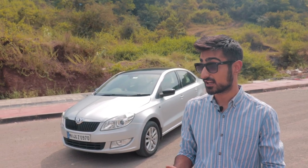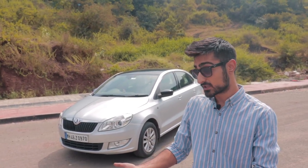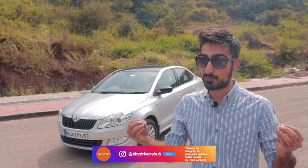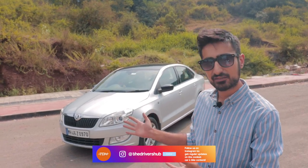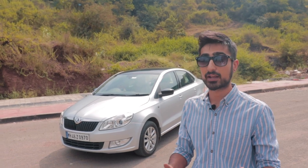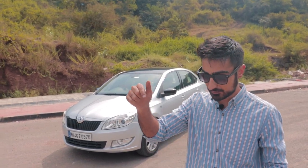A fun little sedan that, if pulled up by the police, would seem like nothing is out of the ordinary — but if pulled up next to a rich kid's Audi A4, you would leave them in your black smoke. What do you guys think of the Rapid? And if you guys have any cool builds — cars, bikes, whatever — do let us know. I'll leave our email ID and DM credentials down in the description so you guys can contact us. Thank you so much for watching. See you guys in the next one.